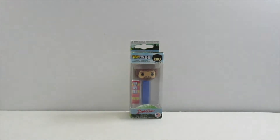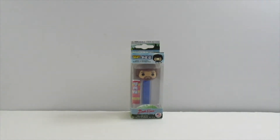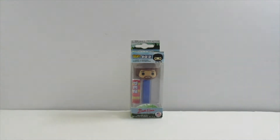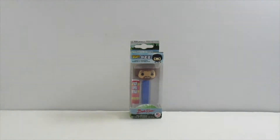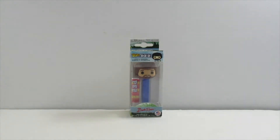Hey guys, it's me Don and I have another video. I have two Pop Pez — well, pop Pez, whatever you want to call it, it says Pop Pez. This first one I have is Bob Ross, the famous artist, painter. These Pop Pez — it says Pop Pez so I'm assuming Funko Pop had a hand in making these.